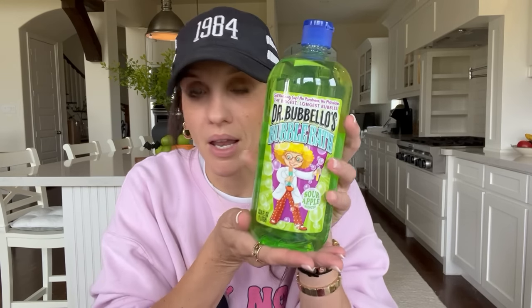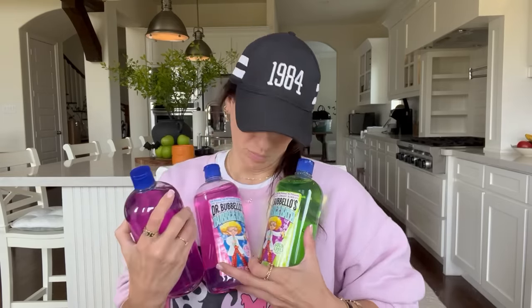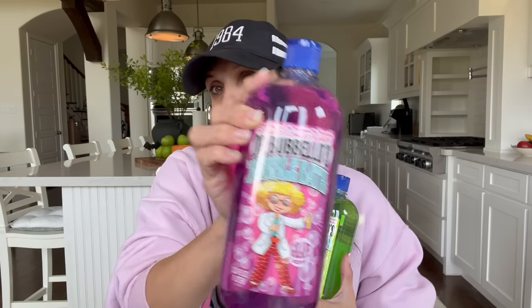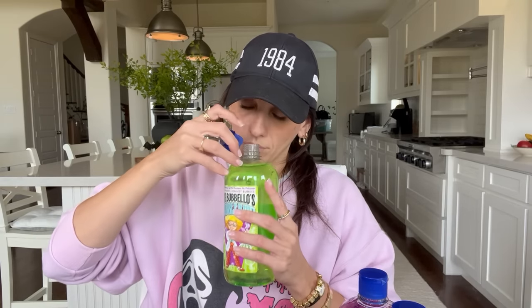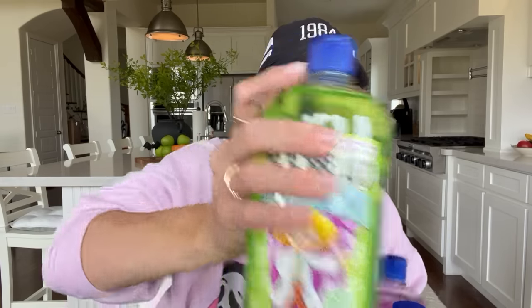Then I found the most adorable bubble bath that makes me just wish Micah was young again. I mean, I guess I could use it — it is this Dr. Bubblos bubble bath. I found three different ones. The packaging is really adorable. This one is grape, and then this one is bubble gum, and this one is going to be your sour apple. That sour apple is unreal. I love anything that smells like apples — that is really, really good in my opinion.